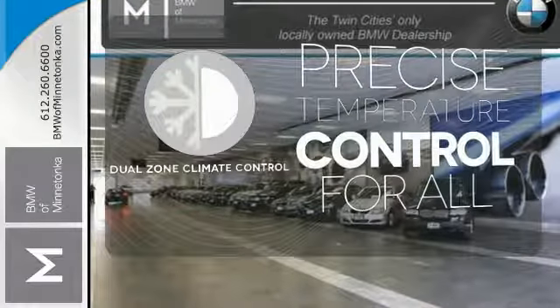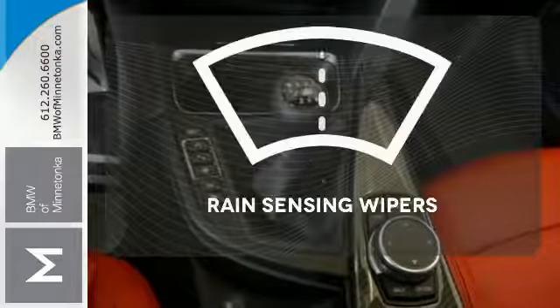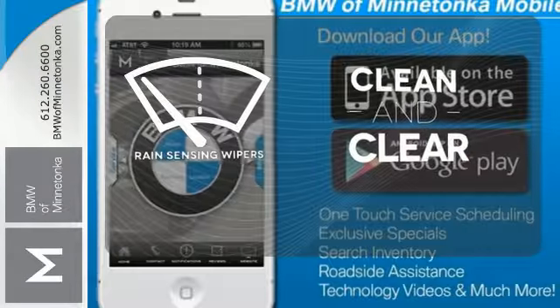No one will complain about the temperature with the dual-zone climate control. Rain-sensing wipers maintain a clean and clear view of the road ahead.